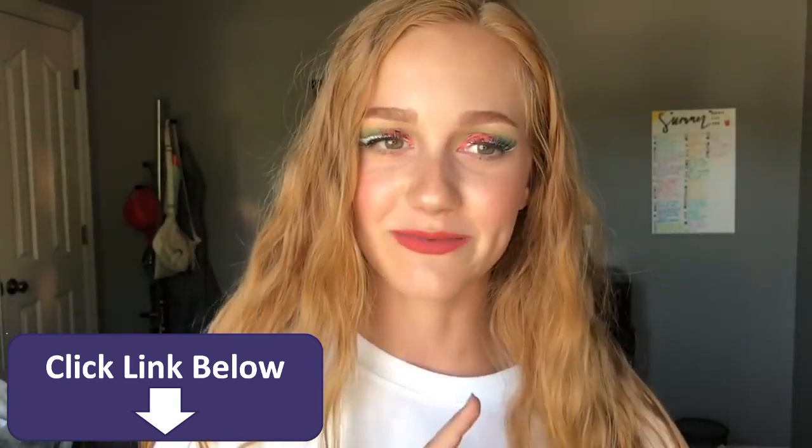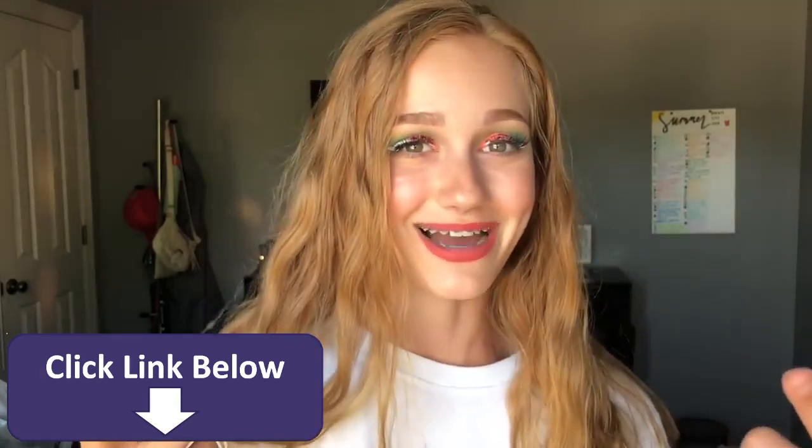The reason why I'm wearing this much makeup right now is because I just went live on my makeup account, MakeupByAsh01, and I did this makeup look, and I really like how it turned out.